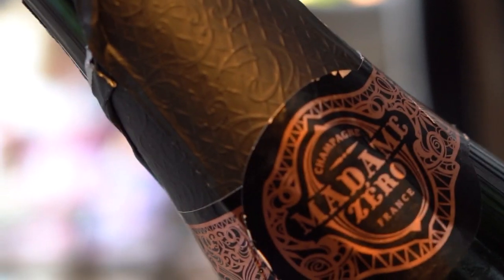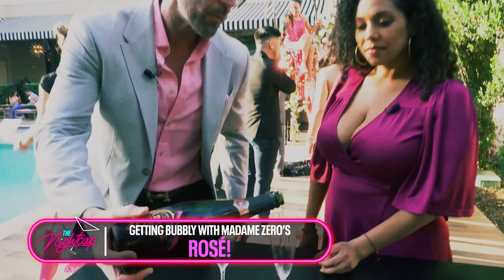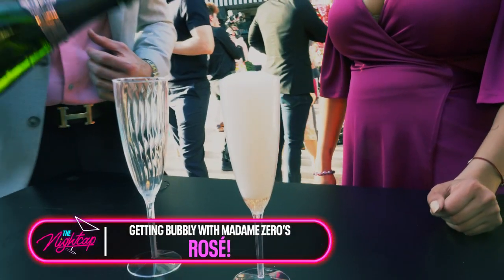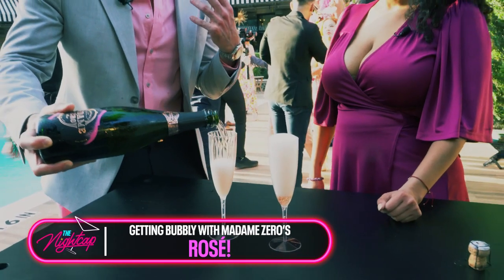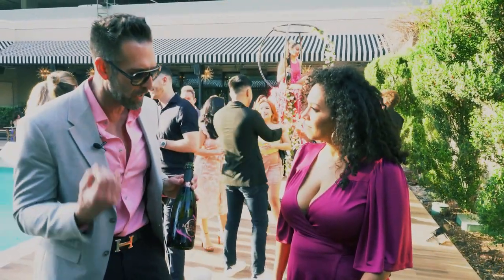Ultimately it's just a very delicious style — you're going to get beautiful notes of freshly picked wild strawberries, pomegranates, and a lot of raspberry. It doesn't have the dark cherry that you normally get or the bitter finish, just a very elegant style.